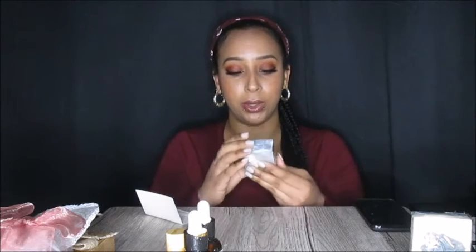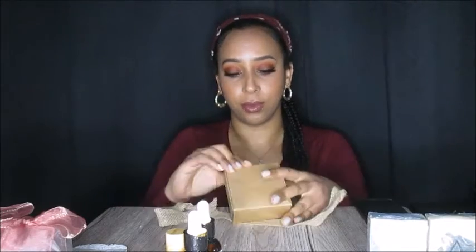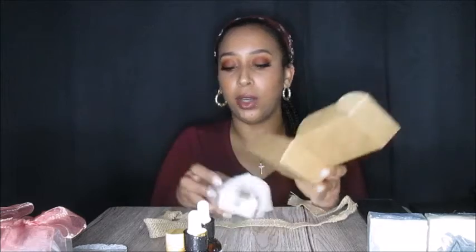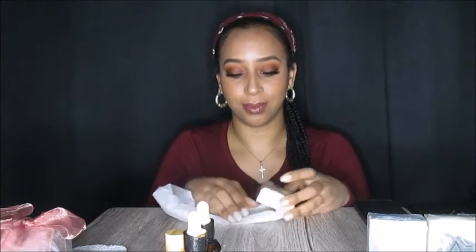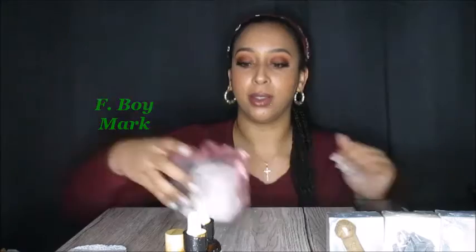There are lime essential oils in here — smells good. Next, we have F-Boy Mark. I love these soaps.